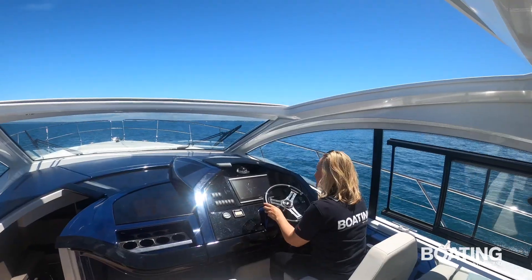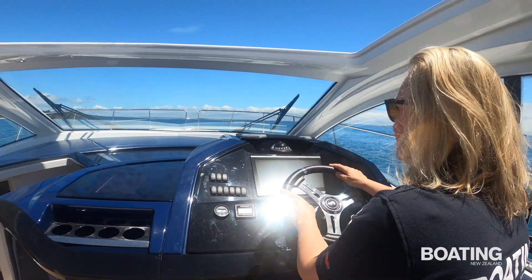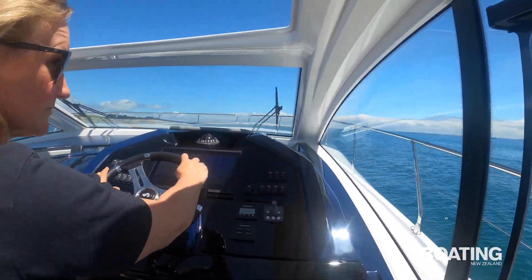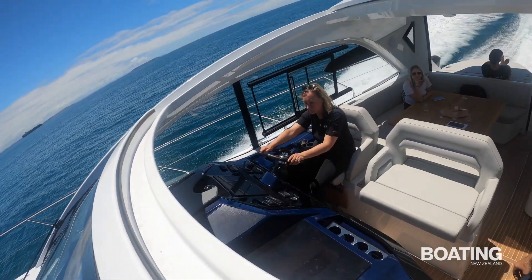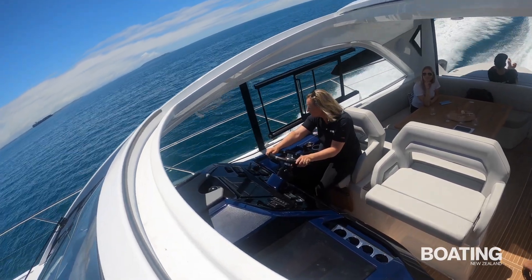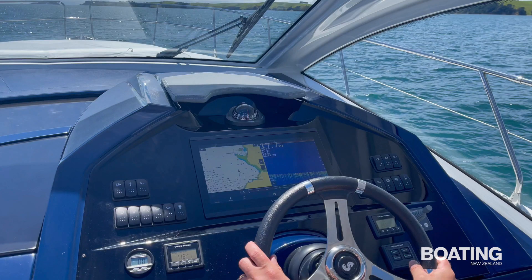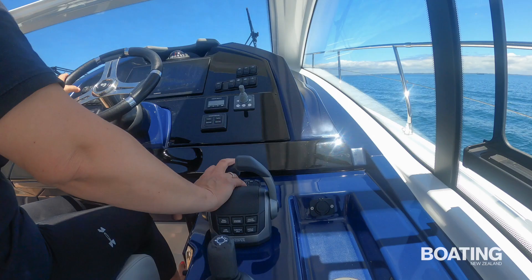Visibility is great from the comfy elevated helm seat and there's room for two others to sit alongside the driver and enjoy the ride. There's a 16 inch Garmin screen for navigation right in front of the wheel, with controls for the auto trim tab system and the Shadow Drive Autopilot handy too.